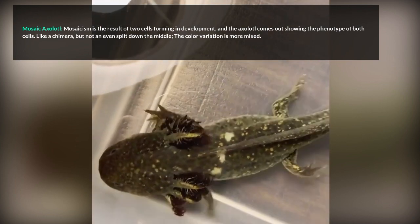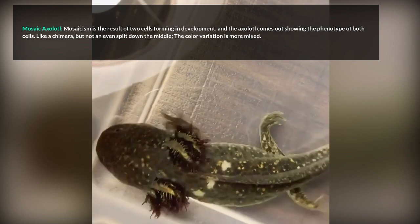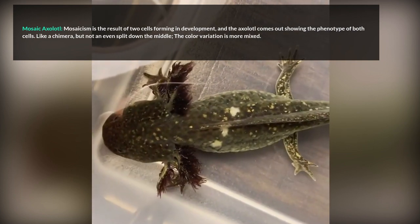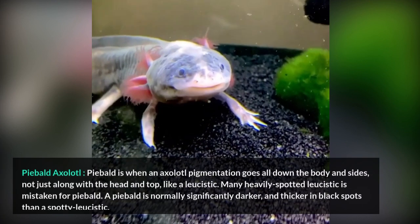Mosaic Axolotl. Mosaicism is the result of two cells forming in development, and the axolotl comes out showing the phenotype of both cells. Like a chimera, but not an even split down the middle — the color variation is more mixed. Mosaic axolotls cannot be reproduced through breeding, as it is an accident that occurs during development. Many mosaics are infertile, as they are the joining of two cells.